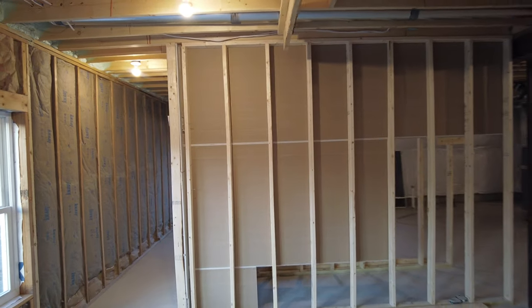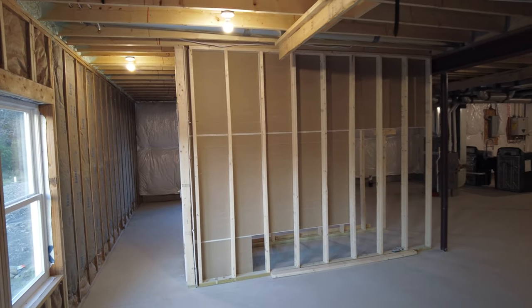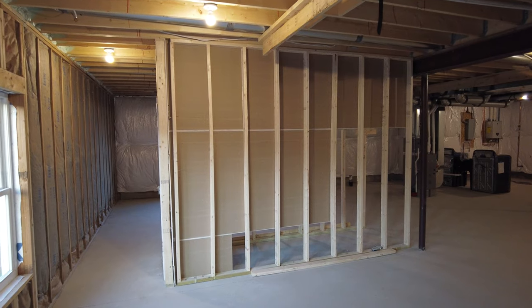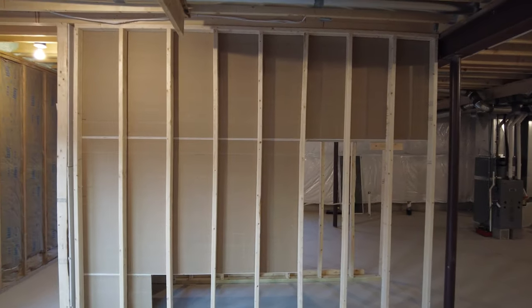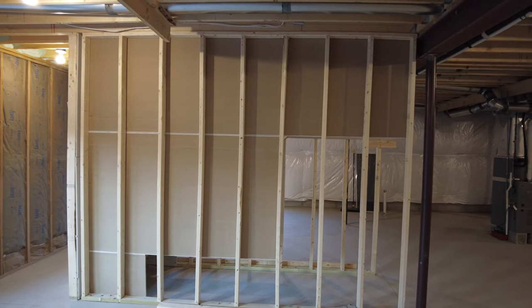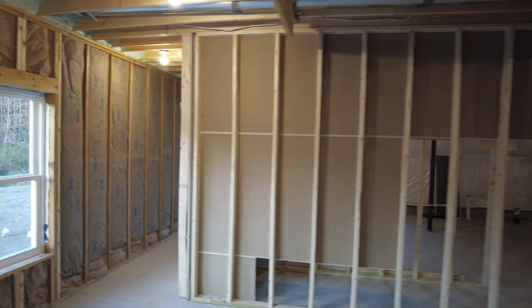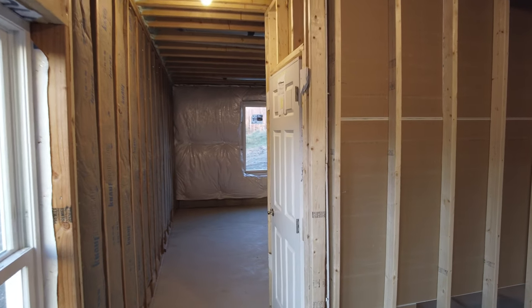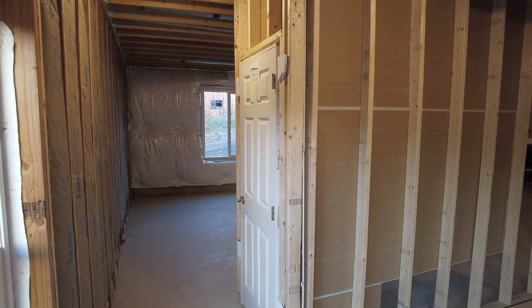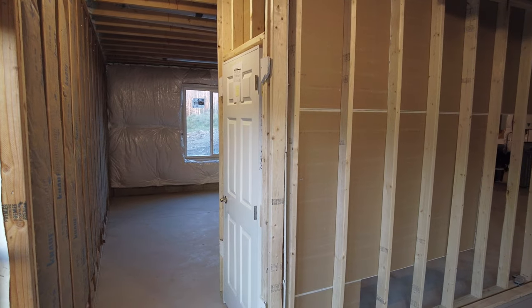Let me just show you one thing I want to point out. This is how a basement stairwell looks from the basement. You frame this out and you add these stairs. This will come standard like that with any basement that we do, with a door at the bottom of the stairs because we have an open stairwell.